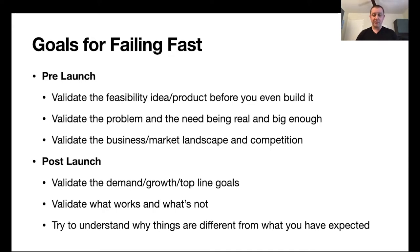Before you launch your product or company, you want to quickly validate the feasibility of your product before you even start building it, to make sure you're investing your time in the right product. You want to validate that the problem and the need is real, big enough, and worth solving. If you solve for a very small customer segment, your company might never make money. You also want to validate the business, market landscape, and competition.